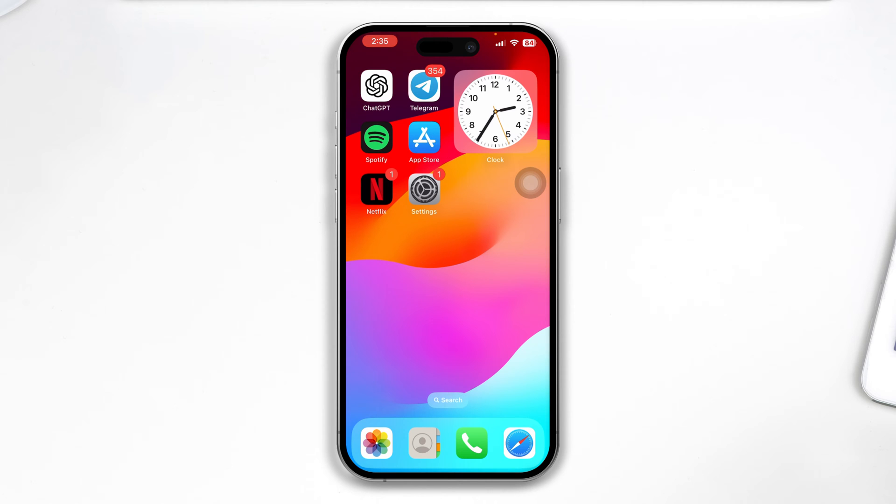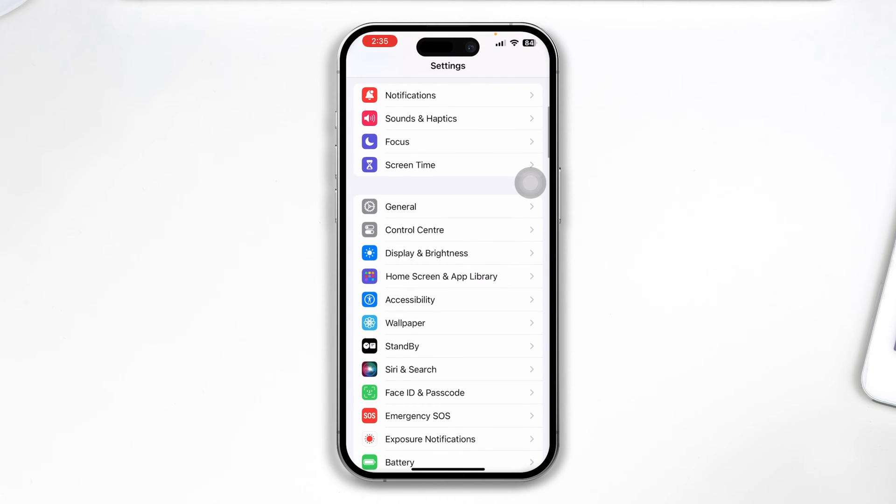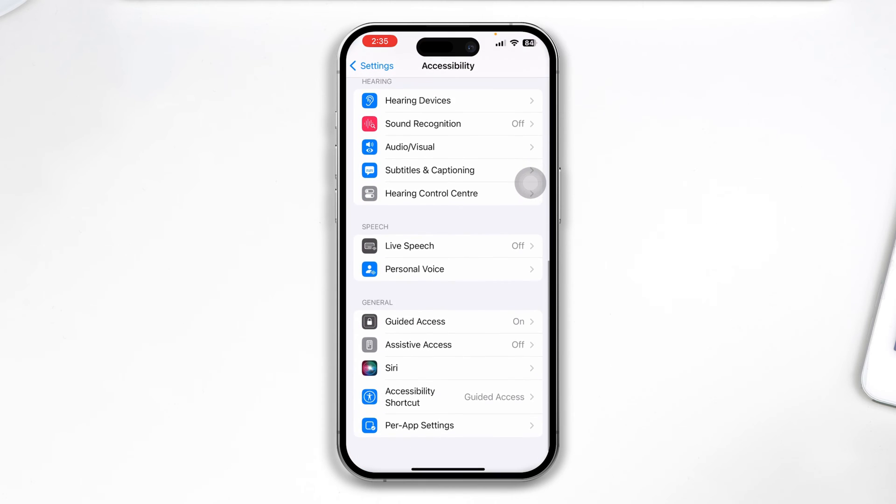To solve your Siri is not working on your iPhone, first you just gotta head over to Settings on your iPhone, then scroll down to Accessibility. If you come right here, you'll see an option called Siri.